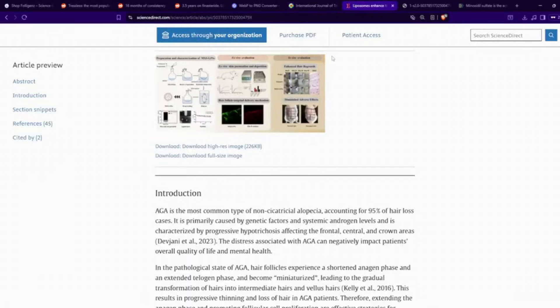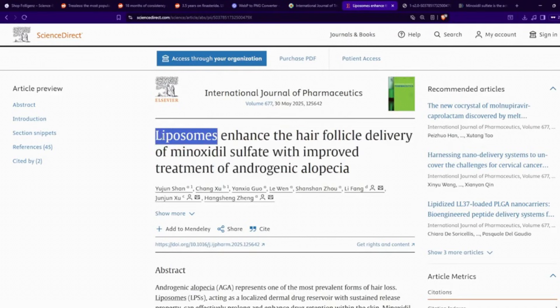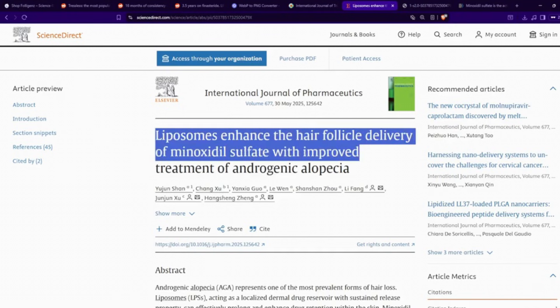Let's move on to another paper. This paper came out recently — at the time of recording this video, it is October 5th, 2025 — and it came out sometime in May 2025. The title is 'Liposomes Enhance the Hair Follicle Delivery of Minoxidil Sulfate with Improved Treatment of Androgenetic Alopecia.'